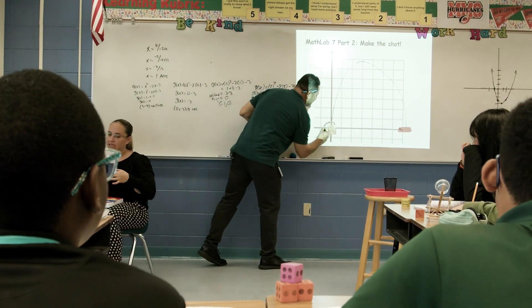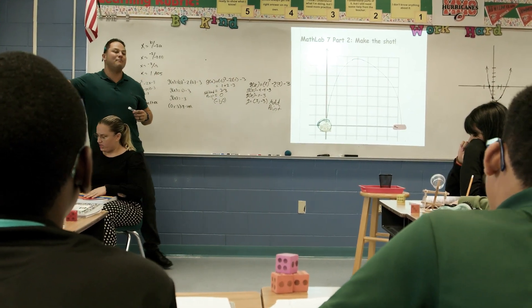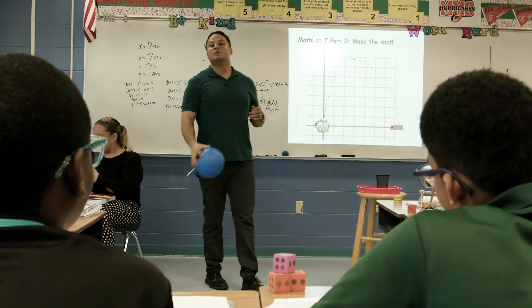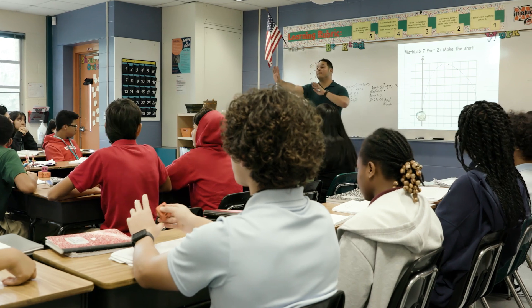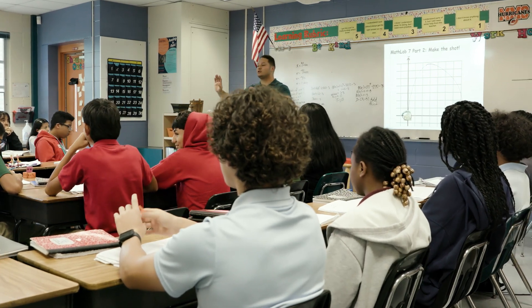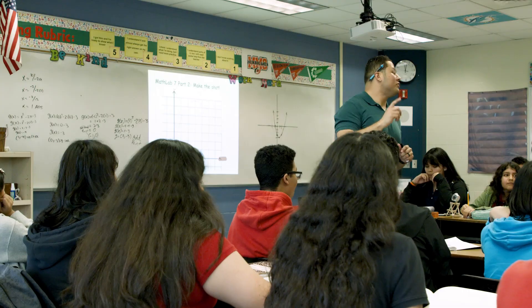So going back, what does this mean where the catapult is at — what does it mean in math? The origin. But in the real world nobody bumps into the origin, so what is this in the math lab or in the real world? The starting point.